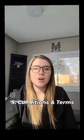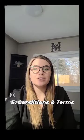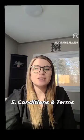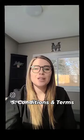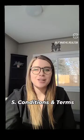Number five: conditions in your offer. Consider including conditions to protect yourself, such as a home inspection or financing condition — but this depends on whether we are in a buyer's or seller's market and whether you will be competing. Additionally, be clear about any terms you're requesting, such as a flexible closing date or inclusion of certain appliances or furniture. Keep in mind that including too many conditions or demanding terms may weaken your offer, especially in a competitive market.